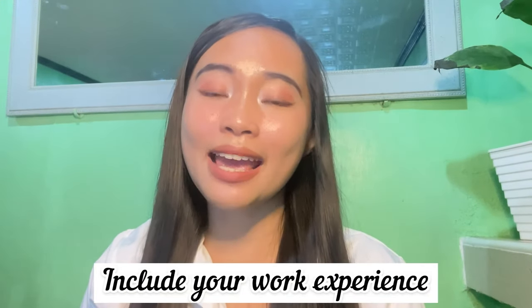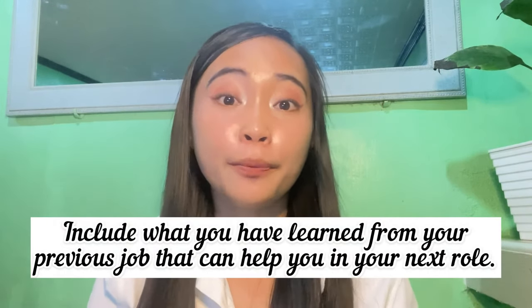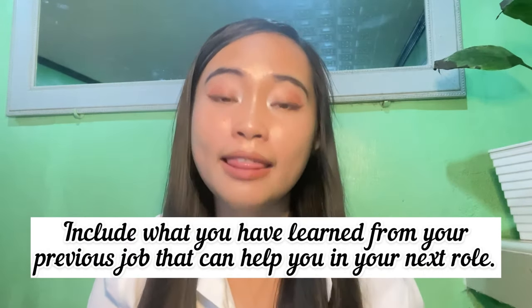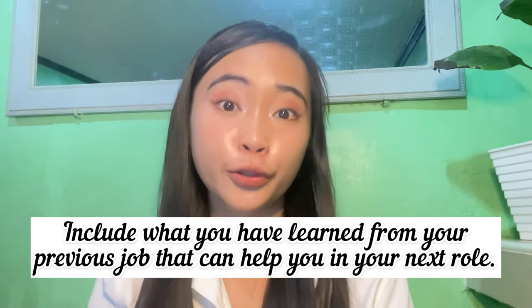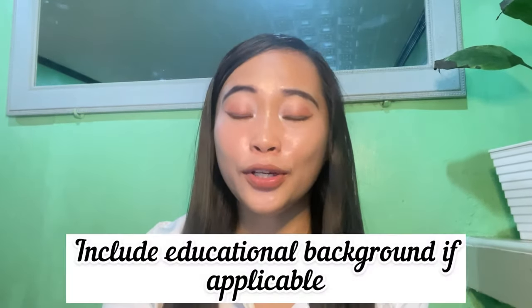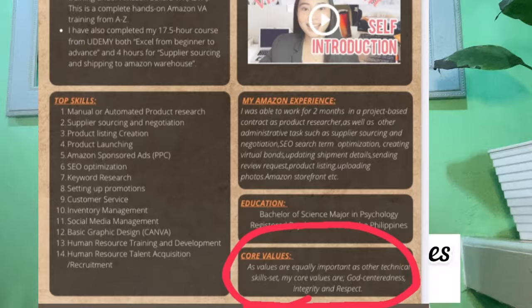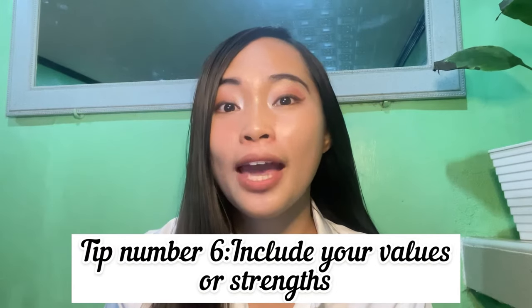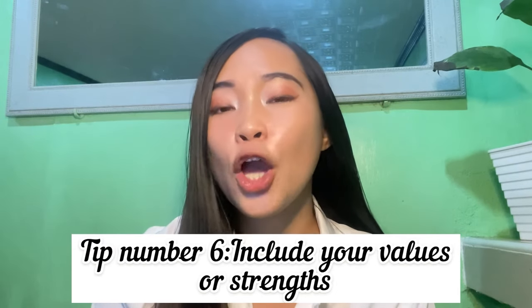Include your work experience — that's where I included my professional background. It's important to note what you have learned from your previous job, the skills you can bring into your new role. Don't forget to include your education as well. In my resume, I also included core values — you can indicate your core values or your strengths, which is also a good place to highlight your soft skills.